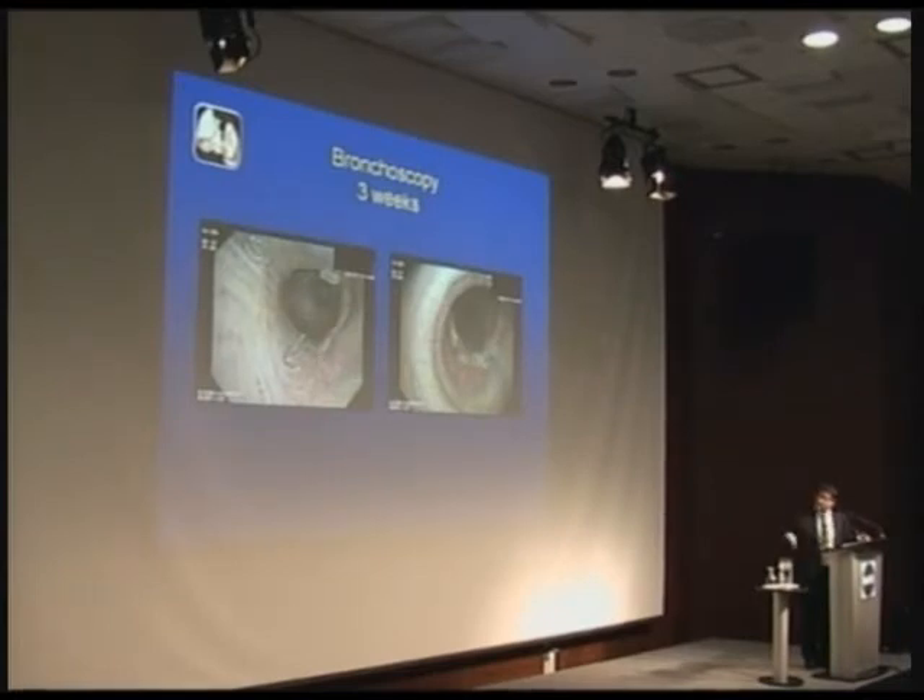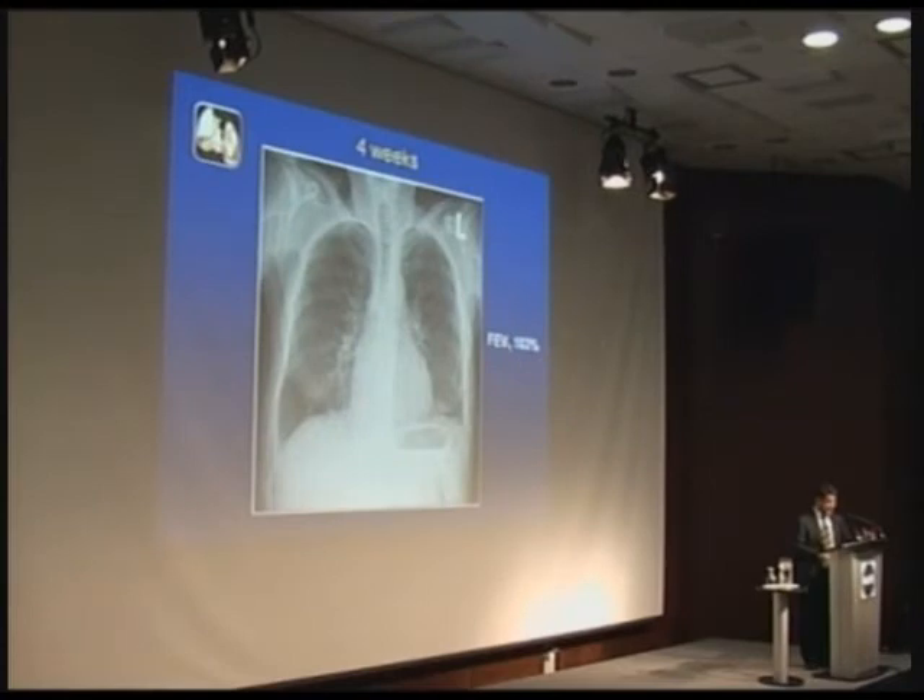This is a look down the airway — this is where we hooked up the airway. These are the little blue sutures you can see, and you can see that it heals perfectly well with this technique. That's one of the Achilles heels of this operation. And his lung function is over 100% at a month after transplant.